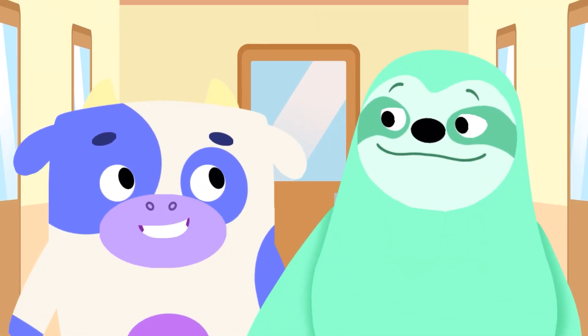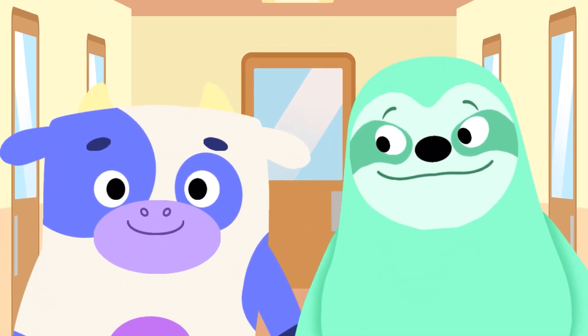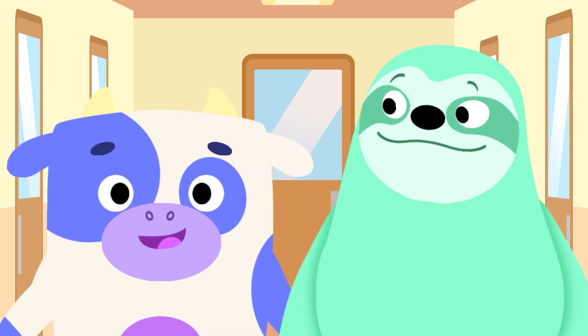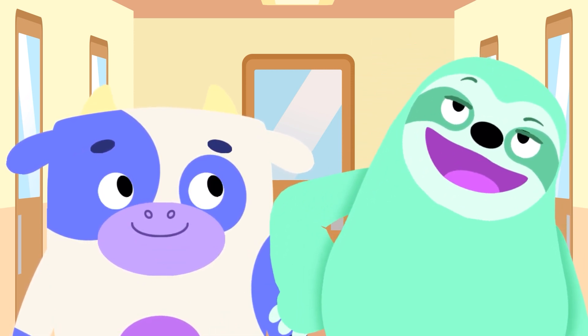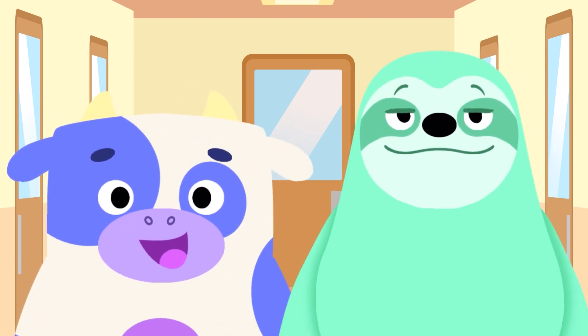How many types of animals are there? There are so many! To help keep track and to understand more about them, we group them into classes, just like in school. I wonder which is our class? Well, let's find out!